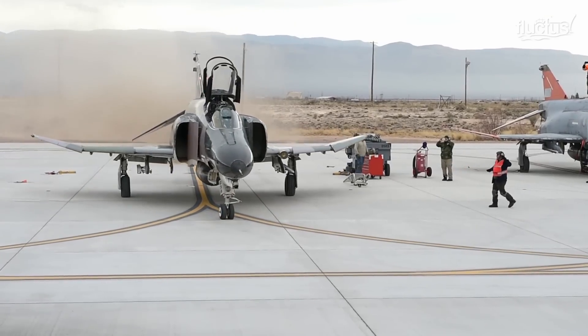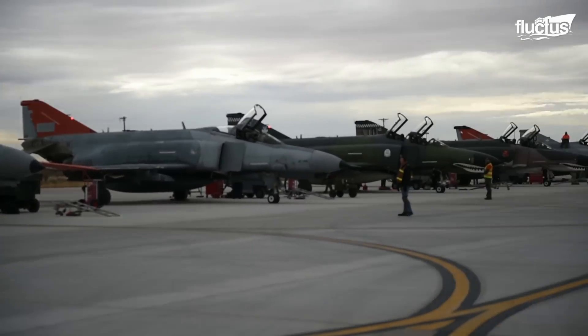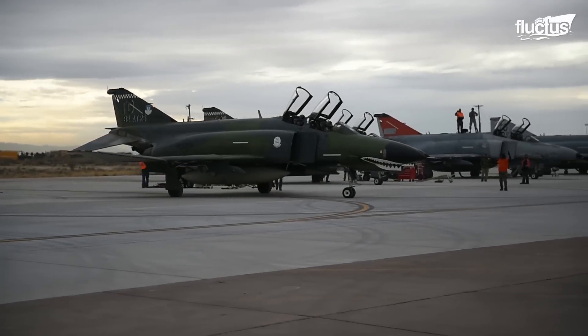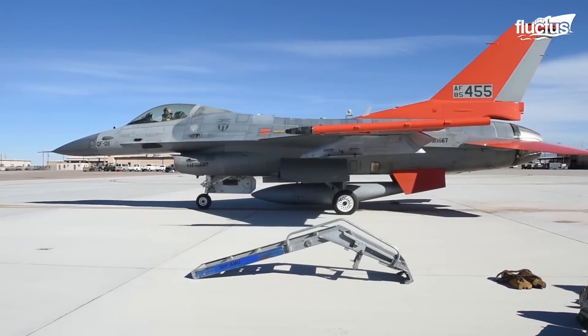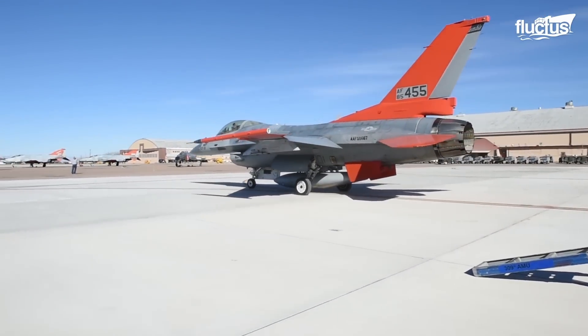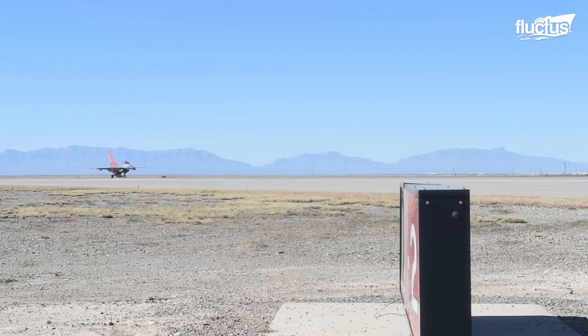In 2015, the last QF-4 received a sendoff at Tyndall Air Force Base in Panama City, Florida. Around the same time, the U.S. Air Force announced the new QF-16 project, which made the remaining undestroyed QF-4s effectively obsolete.